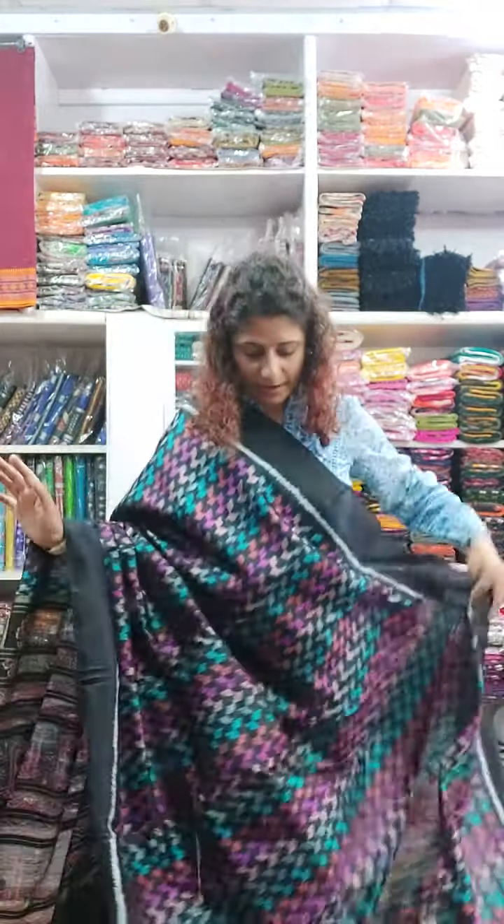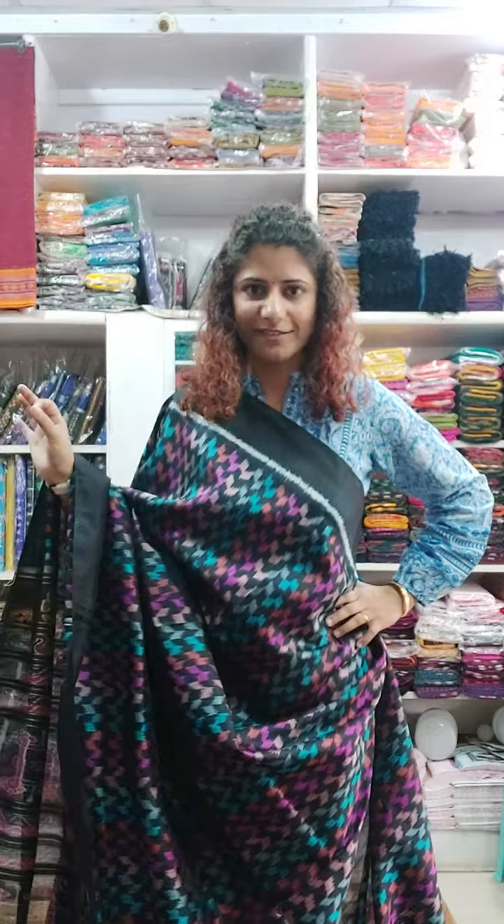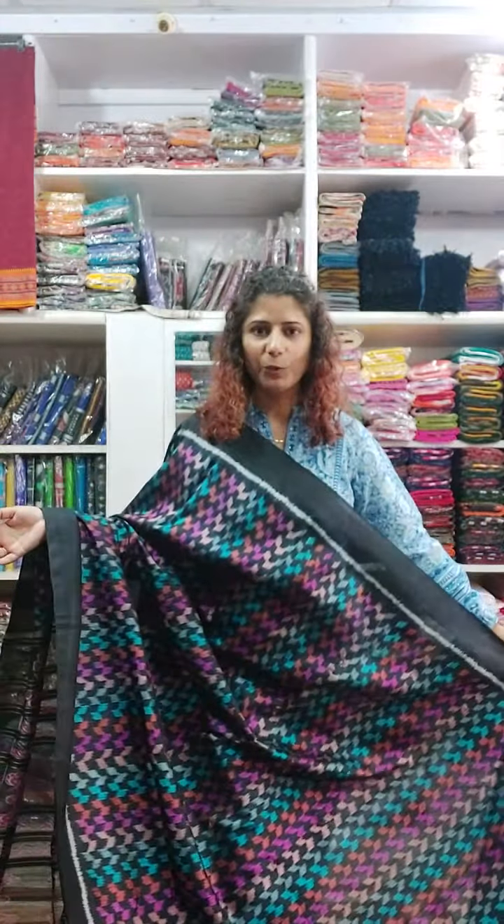It's a classy piece actually, and if you like bold prints then go for this. The work is delicate — the sizes are small — but it has a bold statement. It is a statement piece actually. If you wear this, you might not need any accessory because the sari is bold and beautiful. So let's move on to the next one.